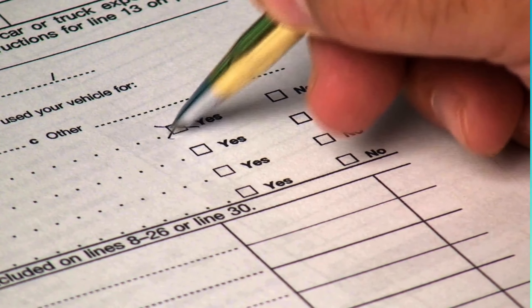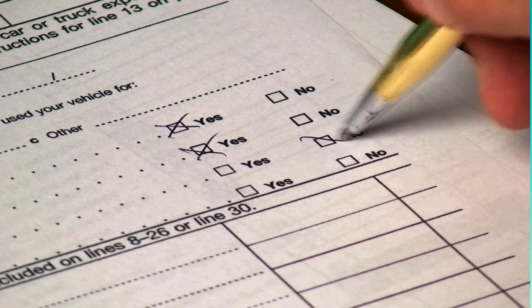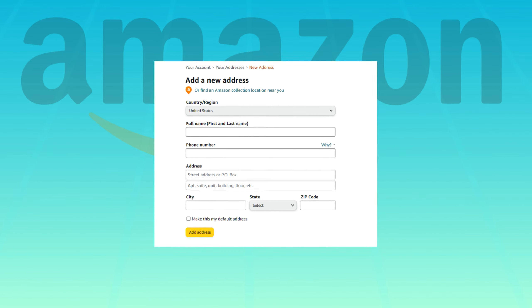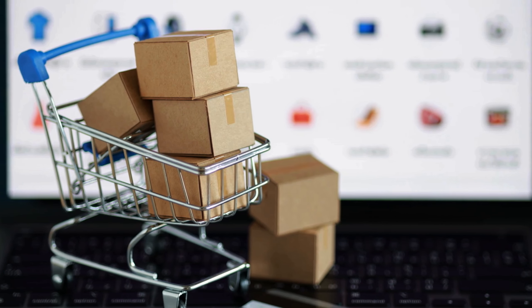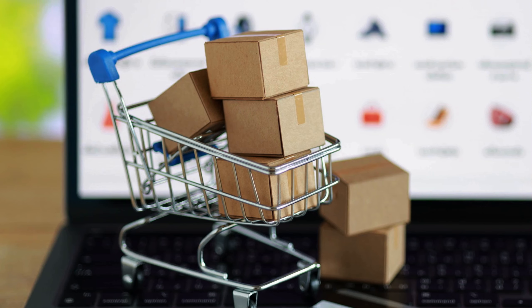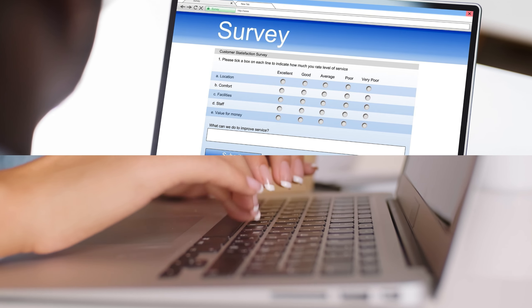But what if I told you that all these problems could be solved using simple forms? Forms as we typically understand them are documents intended to gather specific information in an organized and structured way. Websites utilize forms in a similar fashion — for instance, when you fill out a shopping cart with items or provide your delivery address during online checkout, you're essentially interacting with a digital form. These forms serve the same purpose of collecting data, just in a more interactive and user-friendly manner on the web.